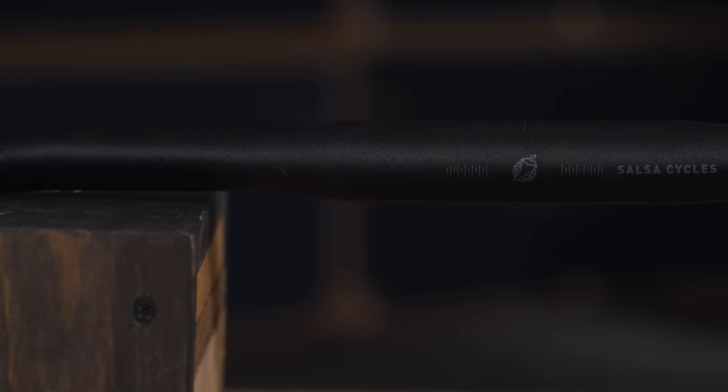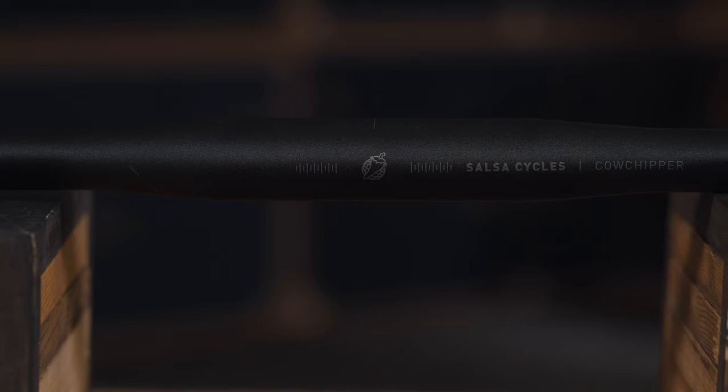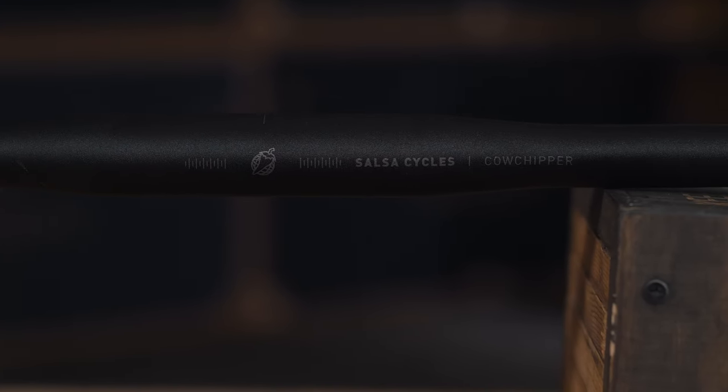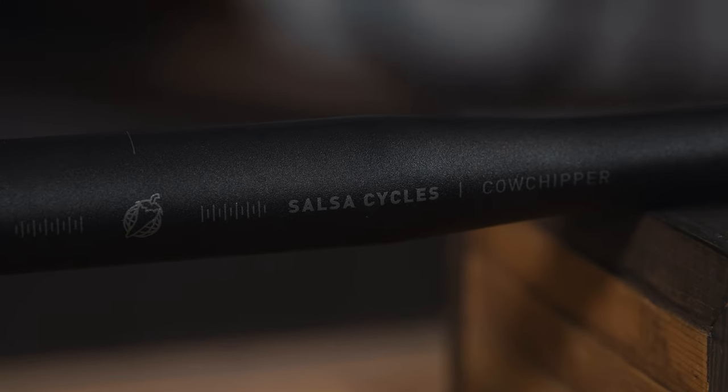Coming in at 322 grams, they're not too heavy — and being aluminum, if you go down hard you're not worried about breaking bars. An all-around great drop bar for gravel, bike packing, adventure riding, and you can even throw them on a road bike if you're not fixated on all-carbon. That's the Salsa Cow Chipper.